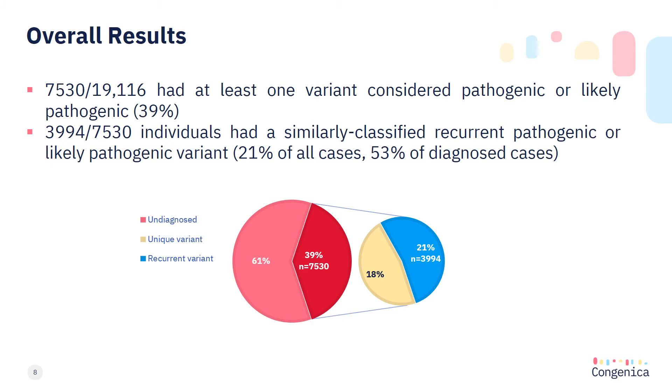What I found was 39% of the 19,000 cases had at least one variant considered as pathogenic or likely pathogenic. Just over half of these variants were present in two or more individuals and classified similarly, representing 21% of all analyzed cases and 53% of all diagnosed cases.